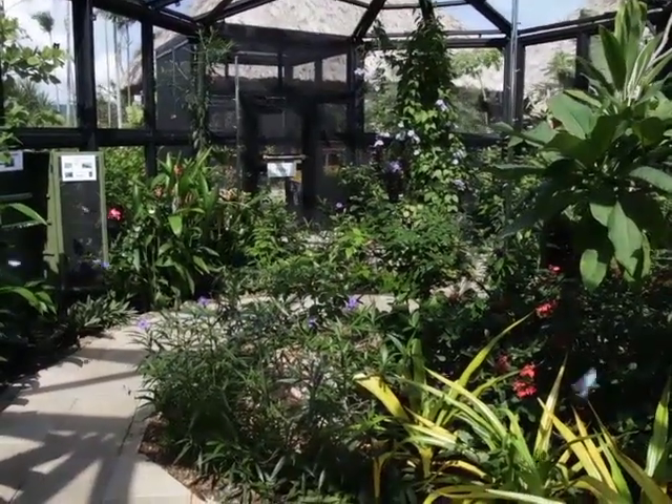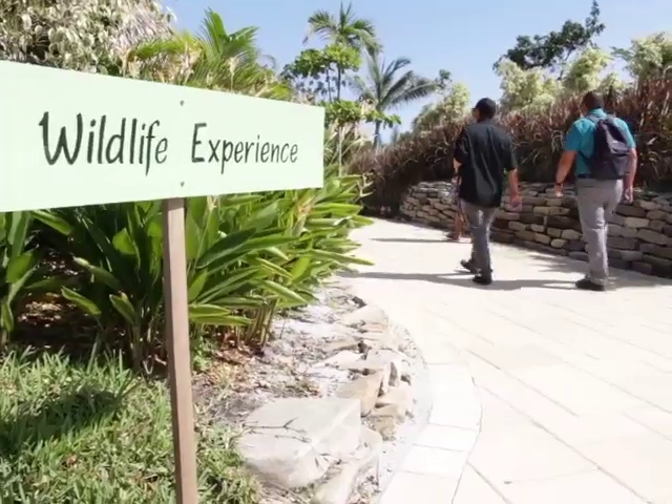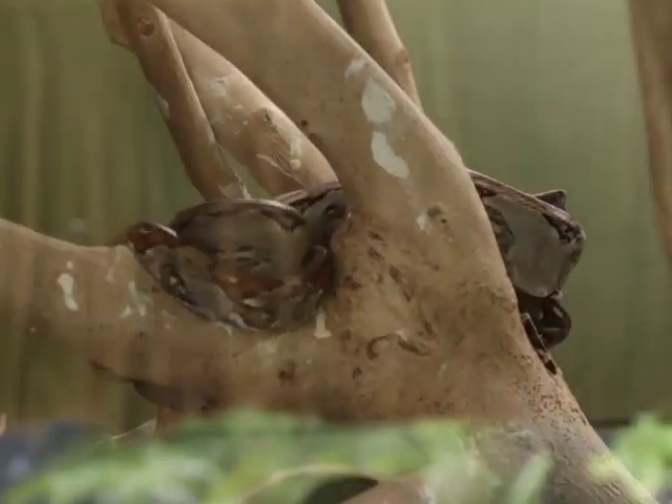So too is the butterfly farm, a green enclosure that's teeming with insects of various species. With equal emphasis on flora and fauna, there's a lot to see on Harvest Quay, including a terrarium which houses juvenile boa constrictors.